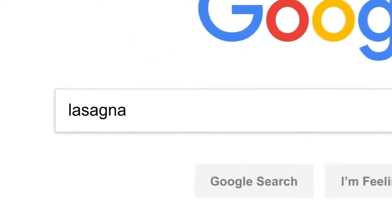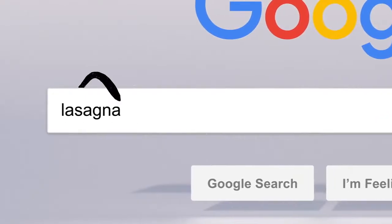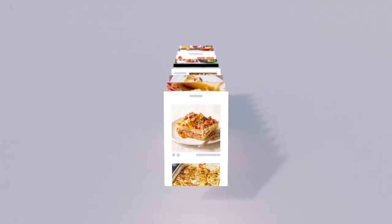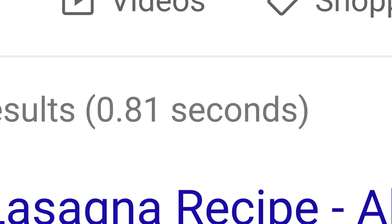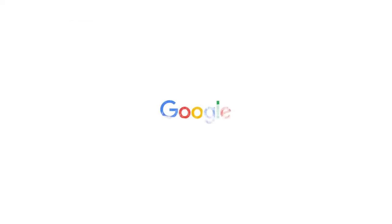So there you have it. Every time you click search, our algorithms are analyzing the meaning of the words in your search, matching them to the content on the web, understanding what content is most likely to be helpful and reliable, and then automatically putting it all together in a neatly organized page designed to get you the info you need. All in 0.81 seconds. Wow. Anyone else ready for dinner?